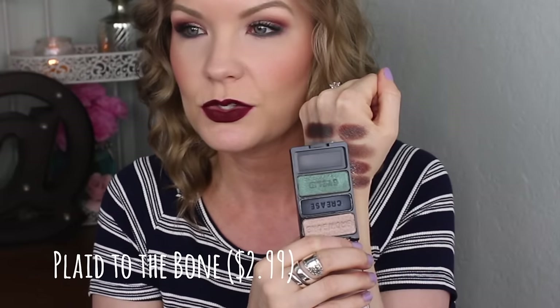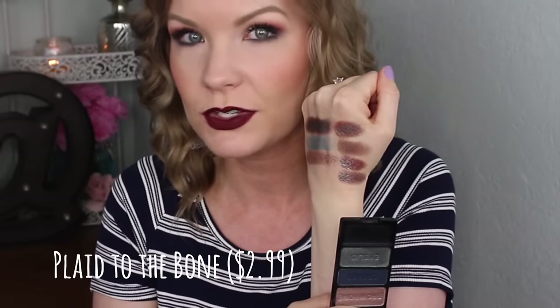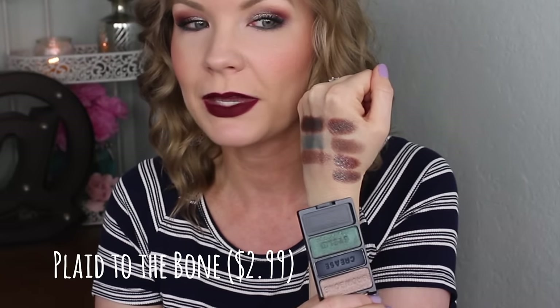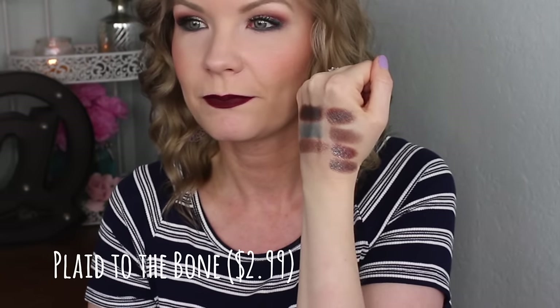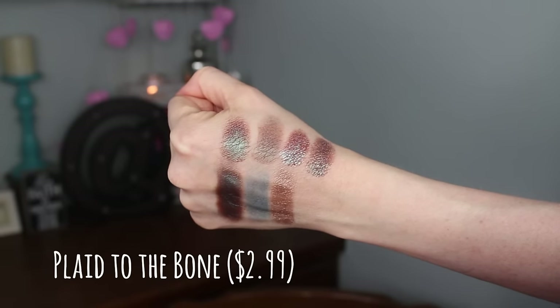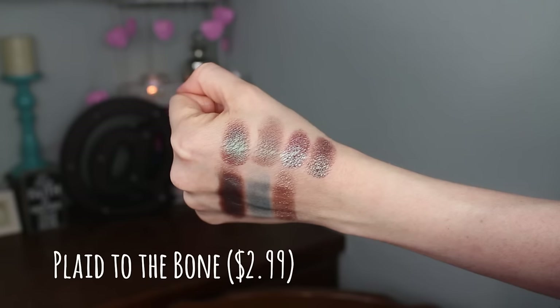Here I have comparison swatches. Starting up here, that one is from the Wet and Wild Comfort Zone palette, then there's MAC Club, MAC Blue Brown pigment, and Makeup Geek Insomnia. The one from the fall collection trio is way more green while the others are all more reddish-brown. So you can definitely justify this purchase even if you have a Comfort Zone palette — it's absolutely different.